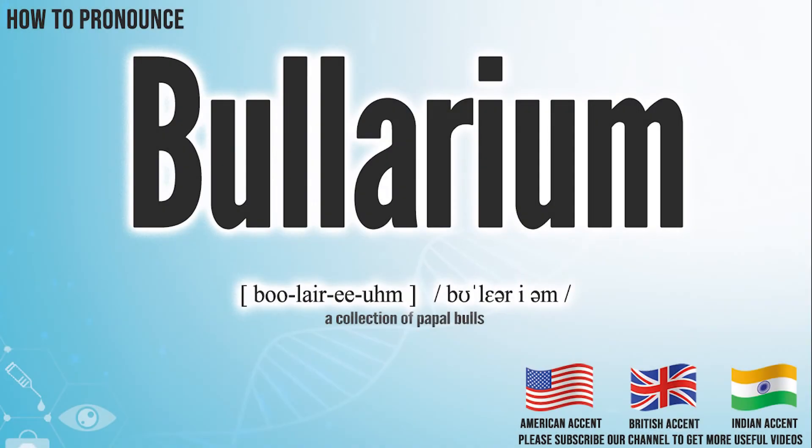Hi, today we will pronounce this word: BULARIUM. In the American accent, it pronounces BULARIUM. BULARIUM.